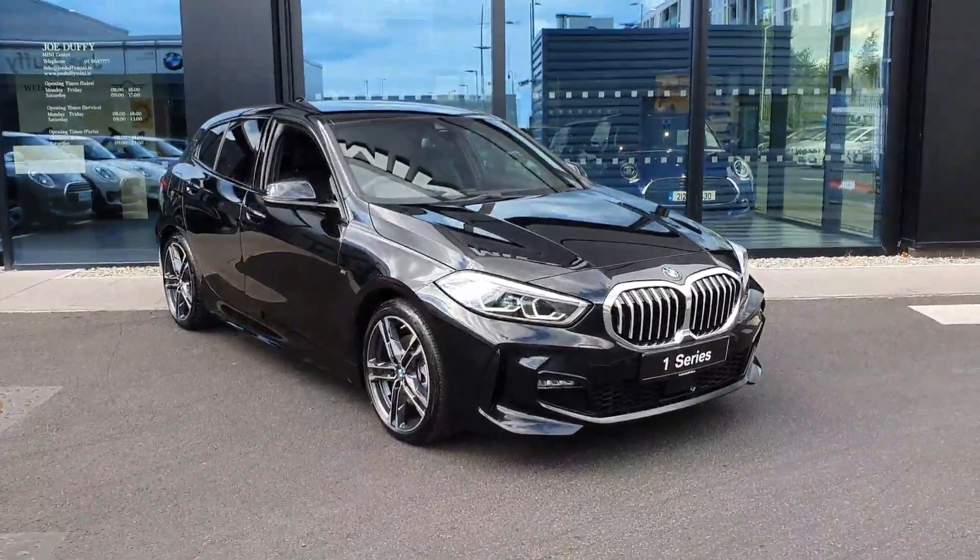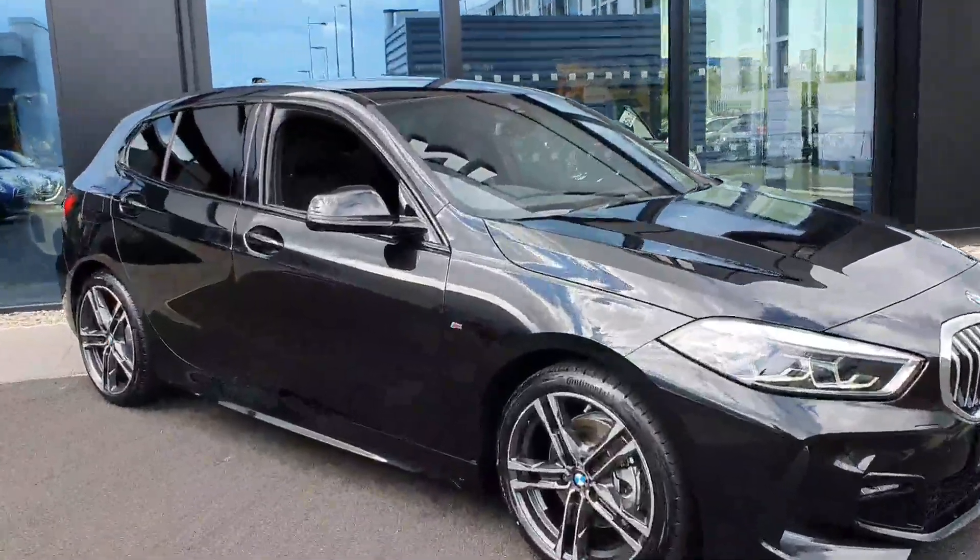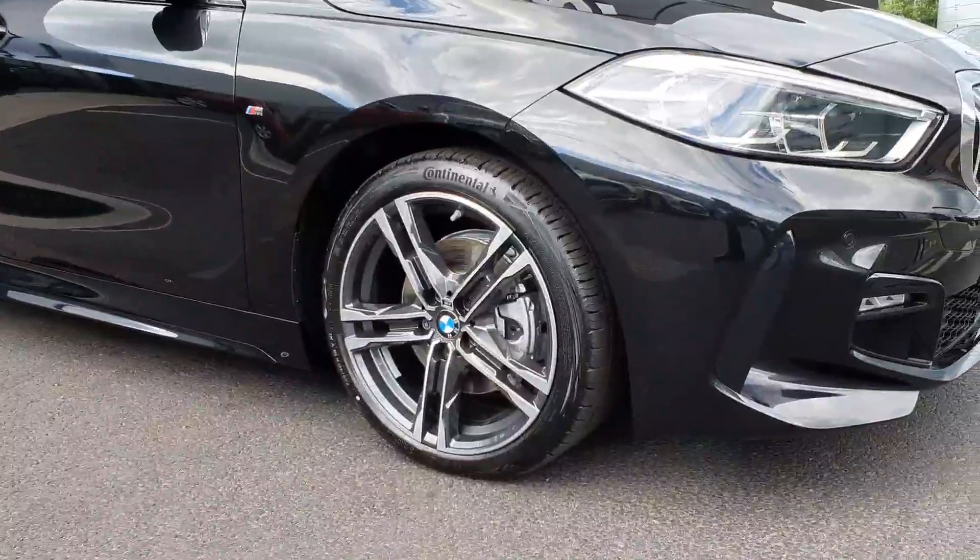On the side here you have these really nice 18-inch M Sport alloy wheels, which really make this car look the part.